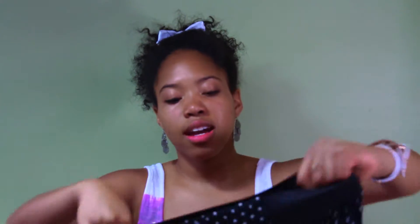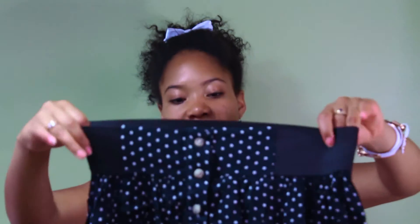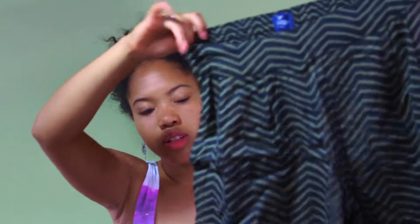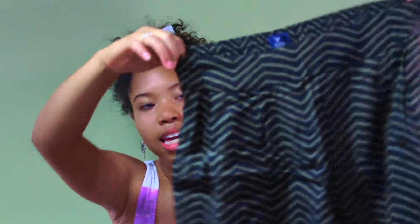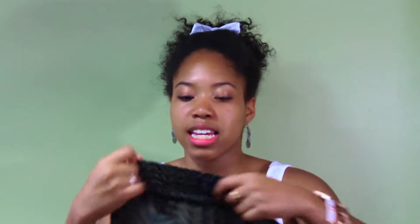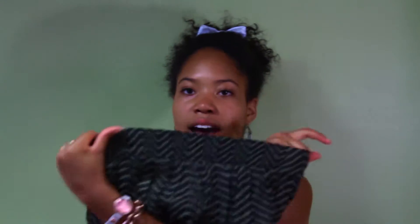Kind of short are these shorts — they are chevron, I think, is the pattern. They are green and black, and once again they have a stretchy back with a flat front.